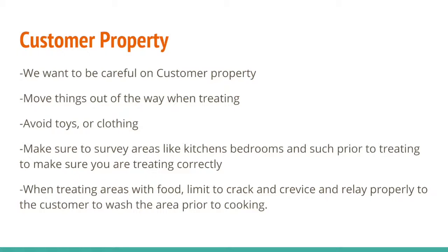Treat it like your home. If you're outside and there's dog dishes, flip them over — that kind of stuff. Go around toys or move toys. And when treating areas with food, we need to limit it to a crack and crevice and relay it properly to the customer that they need to wash their area prior to cooking. Because even though we're doing a crack and crevice, it doesn't mean that something doesn't drip. Just good practice to wash.